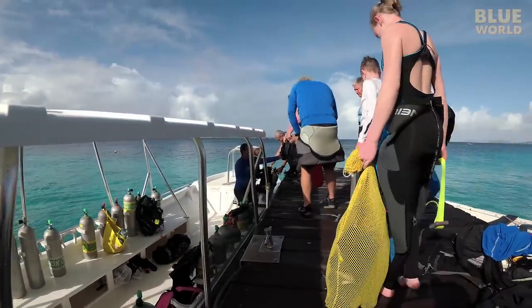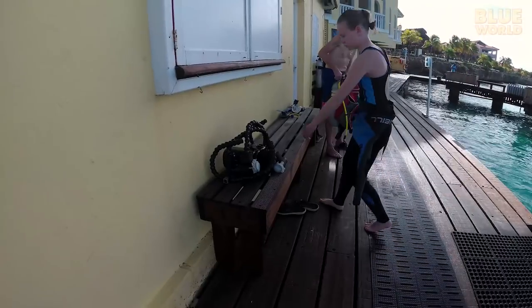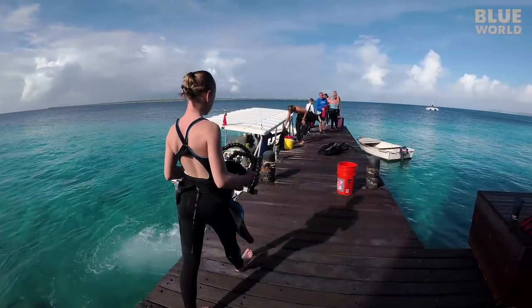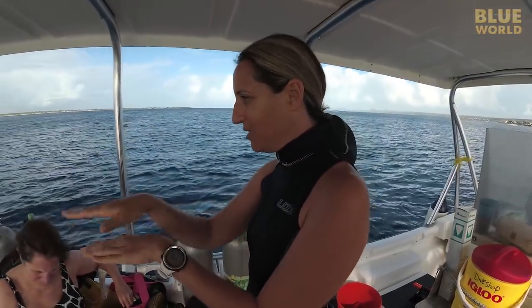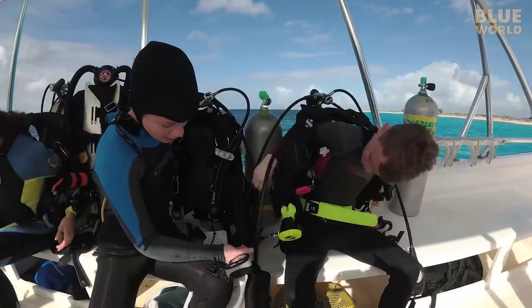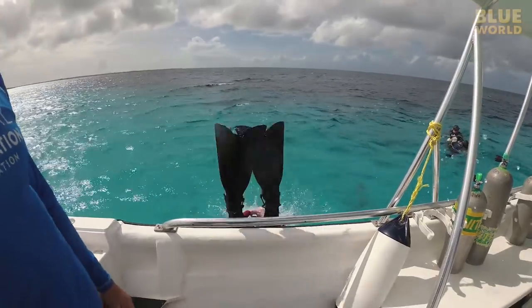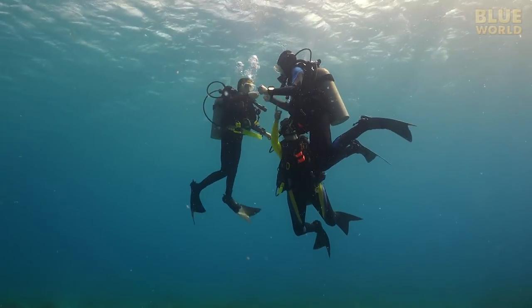Next, we load our gear on the boat and meet Captain Augusto. Fortunately, Elise remembers the camera. We get some last-minute instructions and then we're off. Along the way, we assemble our gear. Elise, Liam, Christine, and I hit the water, and we're ready to be a professional underwater farmhand team.